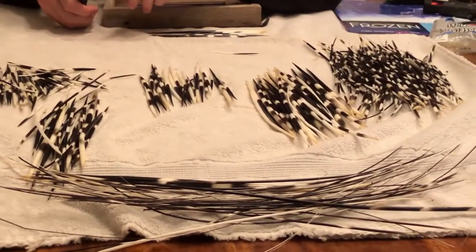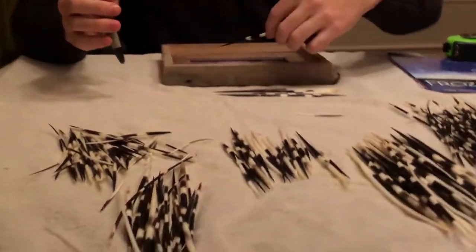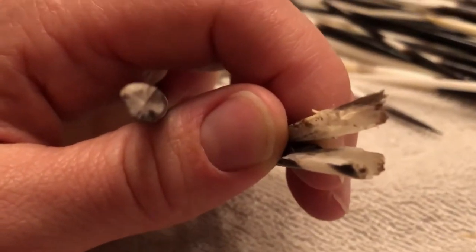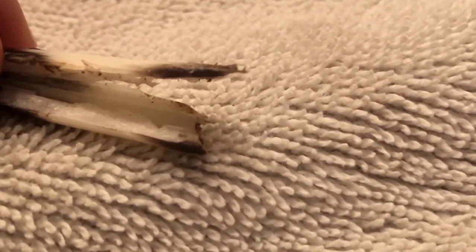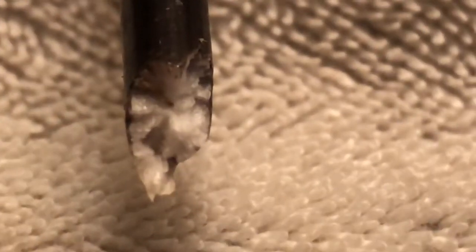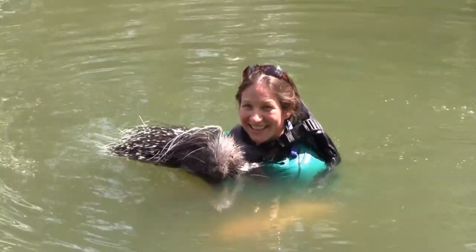We have all our quills set and ready, divided by size. We're actually using toenail clippers to cut the quills, mainly because the quills are made out of the same material as your fingernail. As you look at the inside of the quill, you can see it's made of fingernail material, almost like styrofoam. We're just going to cut through it — they're not hollow inside like you might think; there's a bunch of material in there. That material is actually what allows a porcupine to float while it is swimming. You can check out the swimming with a porcupine video to see how they float.